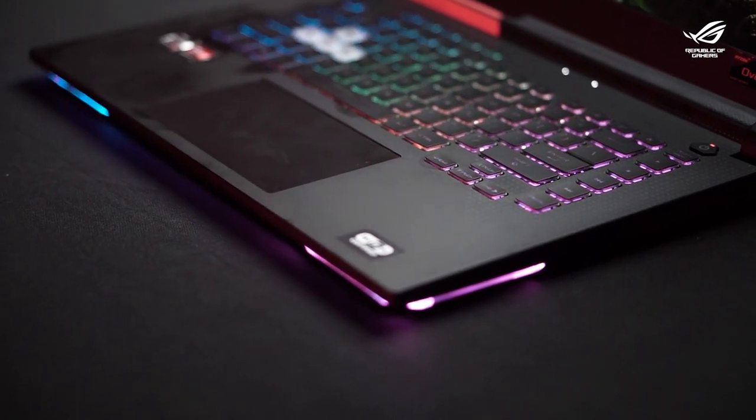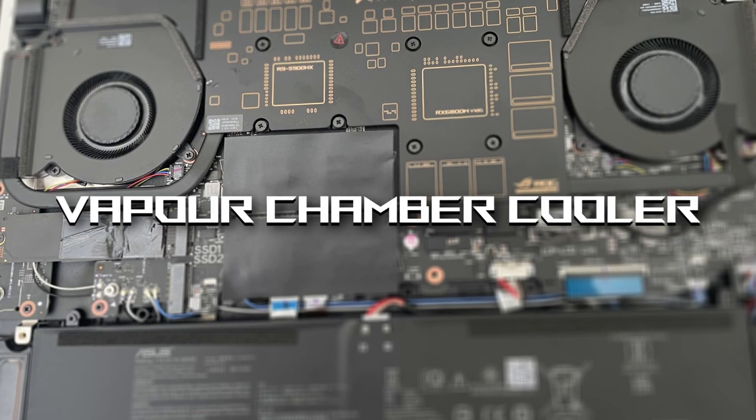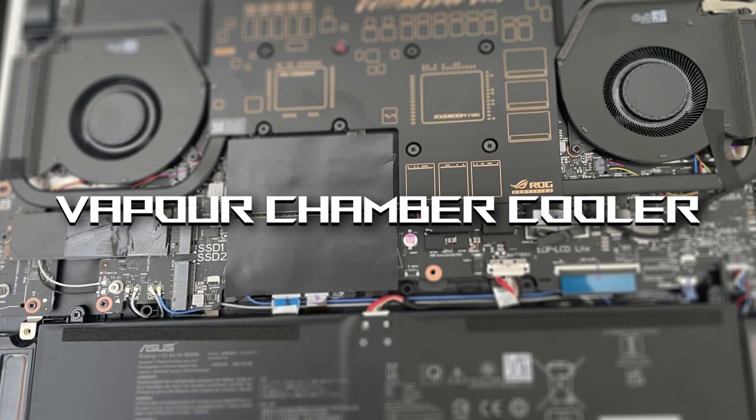But the G15 tackles it smoothly with its liquid metal cooling system that minimizes the heating. To top it off, there are four fan outlets and a heat sink, a vapor chamber, and infrared sensors to maximize performance and keep noise low.